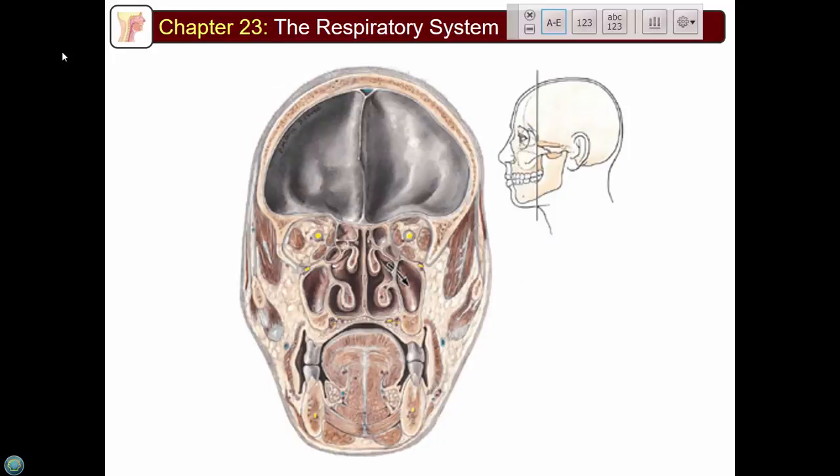Looking at a cross-section through the face, you can see the sinuses and the three turbinates: superior, middle, and inferior. You can see there's a lot of blockage in there, and from this picture you can totally understand how the air becomes turbulent because of all the cracks and crevices.